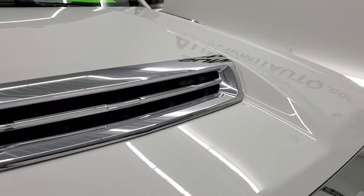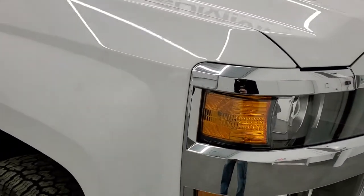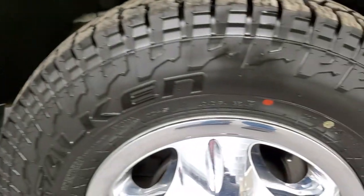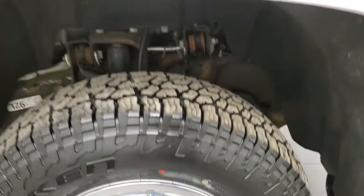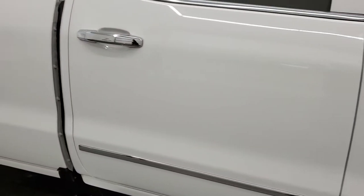It has the cowl induction hood, which you get with the L5P motor — no dents or dings on that hood. The passenger side front fender is in excellent shape as well, and the passenger side wheel simulator is in nice condition with no scuffs or scrapes. As you go down this side of the truck, take note of how clean the body is and how reflective and mirror-like that paint is.